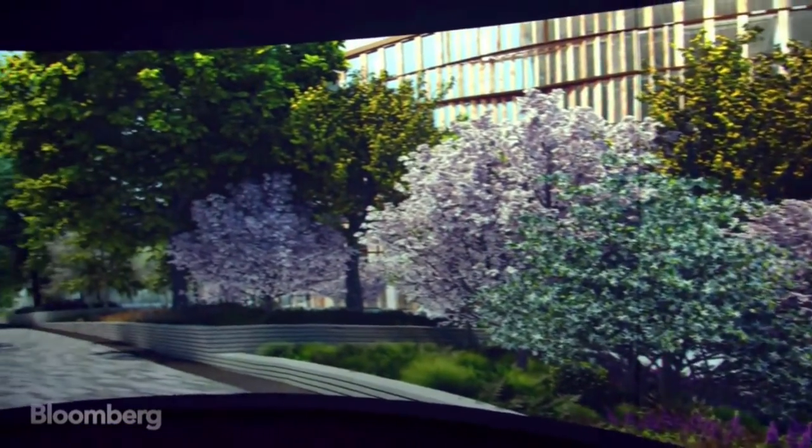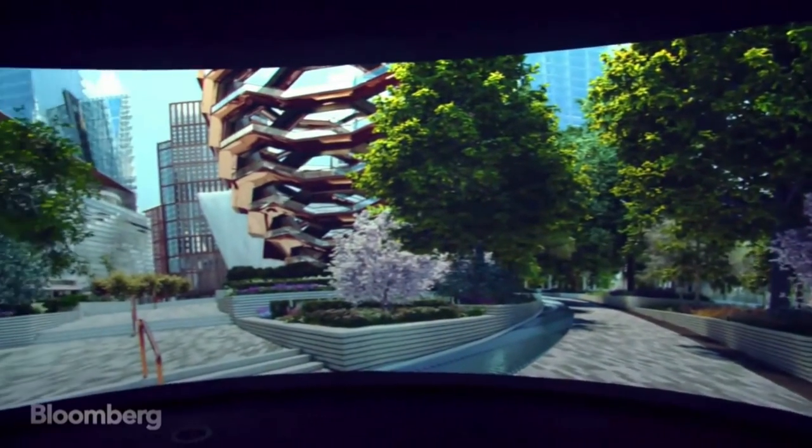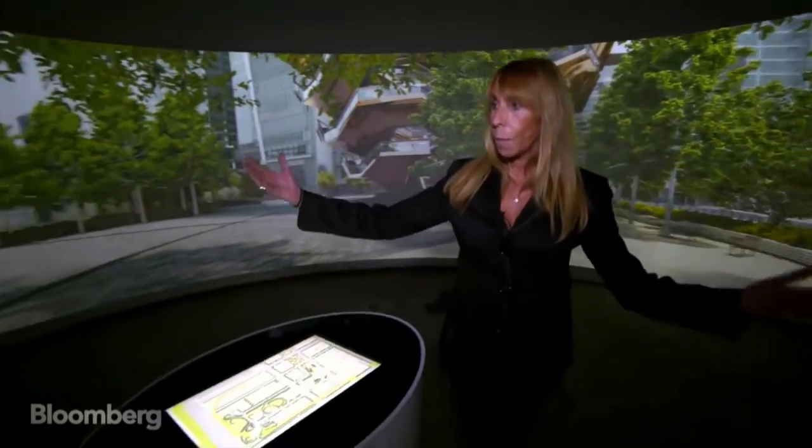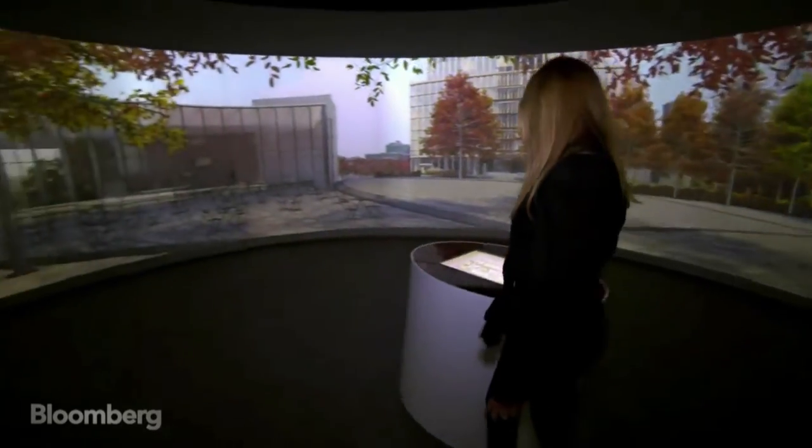And a 360-degree simulation places you right in the center of the neighborhood. Here you're literally located in between 15 Hudson Yards and 35 Hudson Yards, so you can really get the feeling of what it would be like to live here and play here.